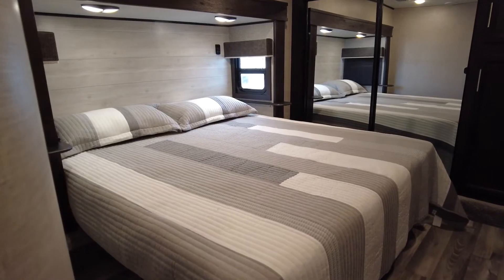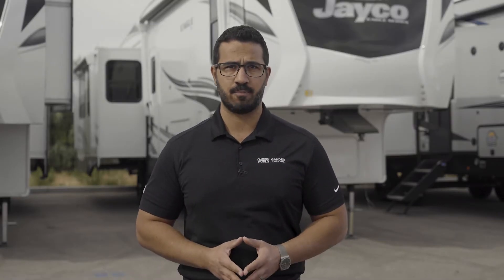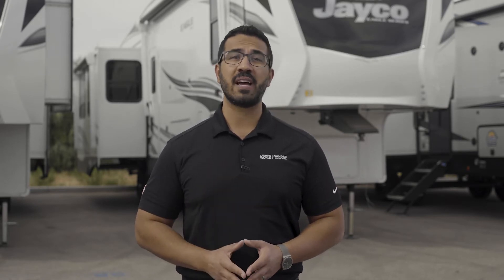As for the bedroom, the mattress is very comfortable — a residential queen mattress with optional king mattress on select models. You'll also find gas-strutted underbed storage, dual USB charging ports on both sides of the bed, and outlets for your CPAP machine. The bedroom also has washer-dryer prep. Those dual USB charging ports are also found in the living area and bunk areas where applicable.